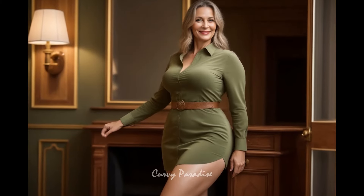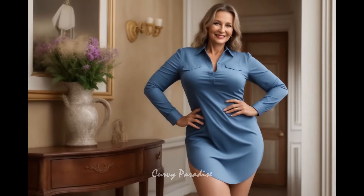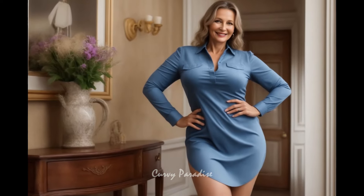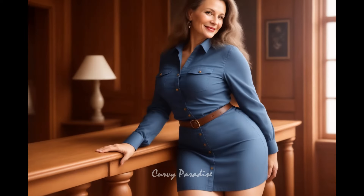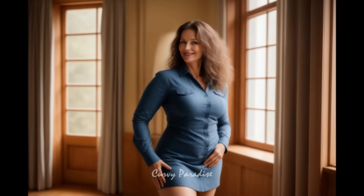For mature women, this dress's flattering fit is easy to wear and adds a youthful touch while remaining classic. It can be dressed up or down with accessories like scarves or jackets, making it versatile and comfortable for different occasions.